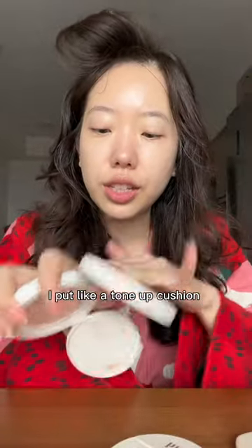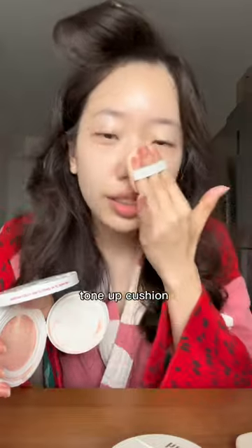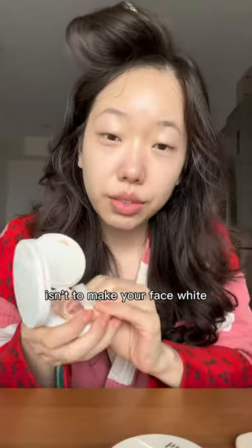Then you put the tiniest amount where the light hits — here and here. For the aegyo style base, I put like a tone-up cushion. People say they don't want to look too white on their face, but a tone-up cushion in my opinion isn't to make your face white.